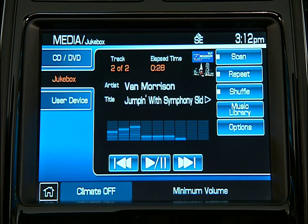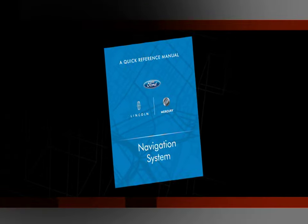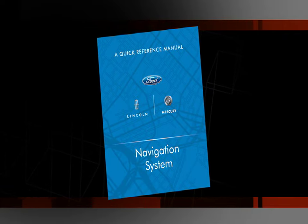On the screen that comes up, press Music Library. From Music Library, you can select what you want to hear by album, artist, individual tracks, playlists, or genres. Refer to your navigation supplement for complete details and important safety information.